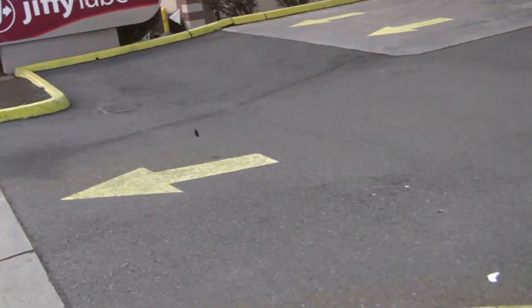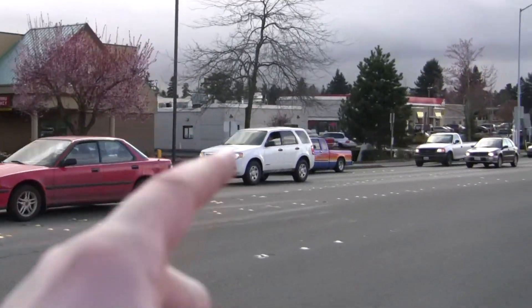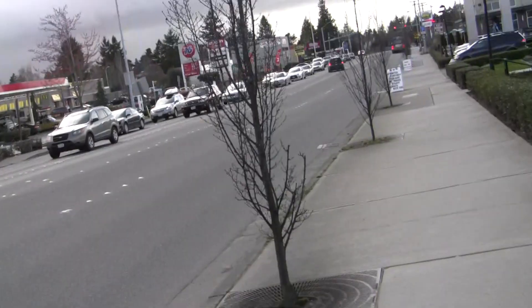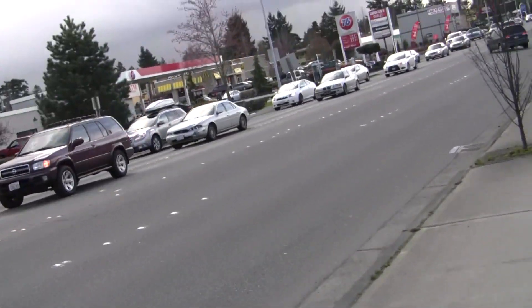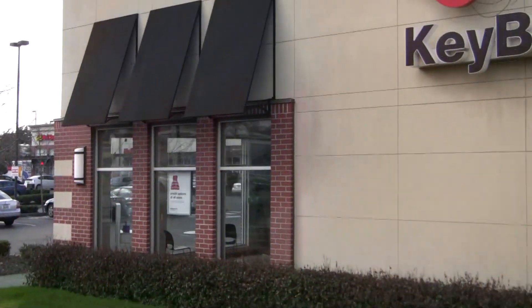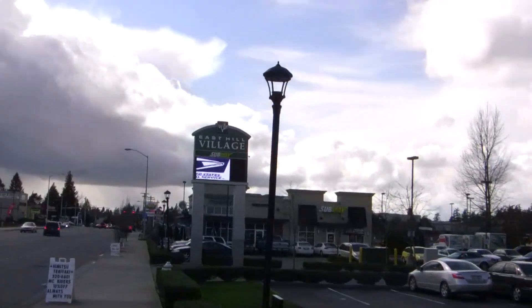I think this was an empty space before. And then just across the street, see where that gas station is right there? I think that used to be a pizza place. Yeah. Because there was a Godfather's, but I think that was down that way more. Key Bank — this is part of East Hill Village right here. Yes. Here we are, East Hill Village.